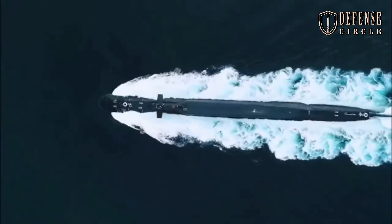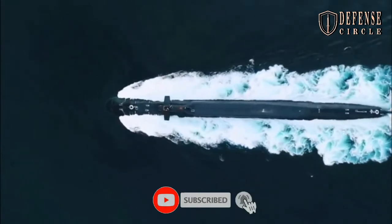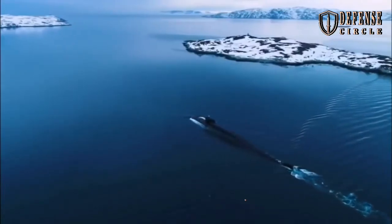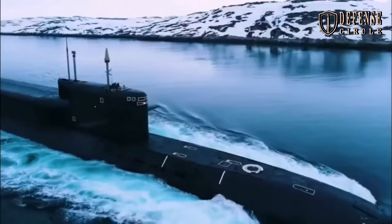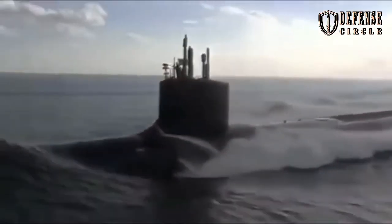Russian submarine design bureau Ruben has unveiled its latest design for a ballistic missile submarine, SSBN, at the Army 2022 Defense Expo. The new boat, named Arcturus, after the brightest star in the northern celestial hemisphere, is a radical design.